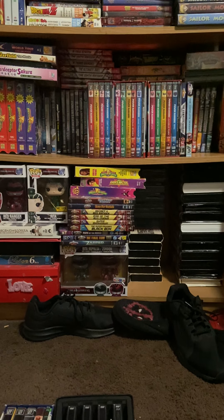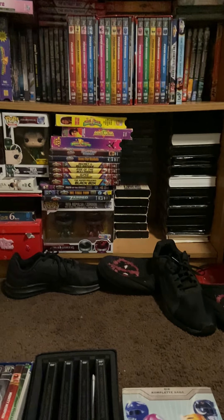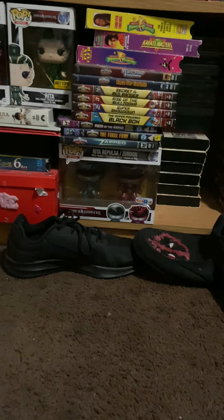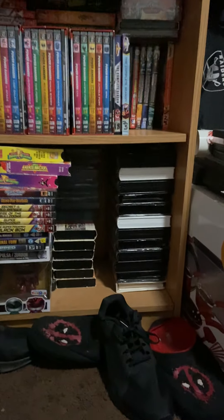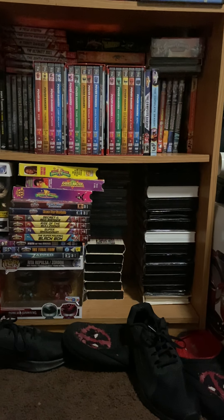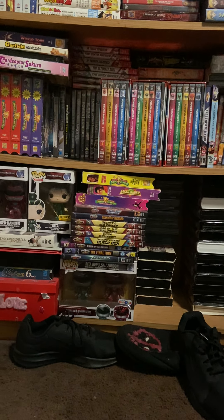I looked everywhere for that info. I'm working on the VHS collection — I have most of them but still need about 20 more. I also have it on VHS as well as the boxes and the volumes. I'm a big huge fan of Power Rangers, as you can see. I got some of the Funko Pops, and I have all the movies and practically all the volumes. I still need RPM volumes three and four but I'm working on it.